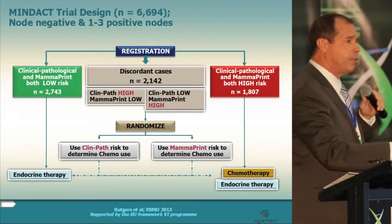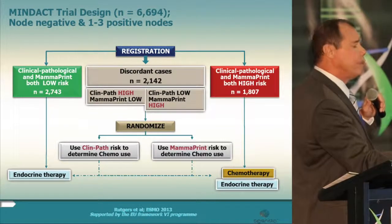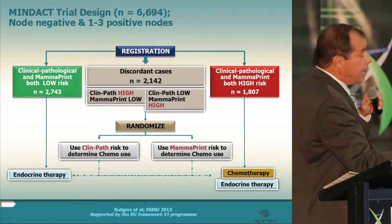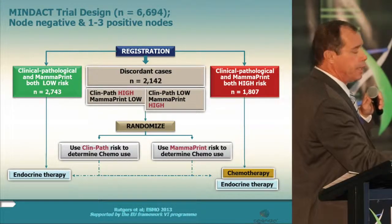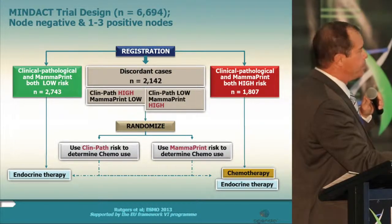Asking how clinically relevant this discordance is: in the largest single biomarker study on the east side of the Atlantic, approximately 6,900 patients were enrolled in a trial examining whether clinical subtyping versus molecular subtyping could determine administration of chemotherapy. Patients were accrued between 2007 and 2011, and MammaPrint, Blueprint, and TargetPrint — prognostic and predictive molecular subtyping — were examined.